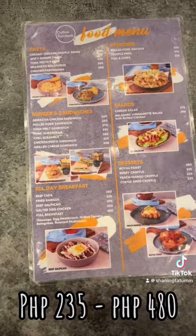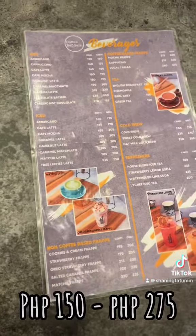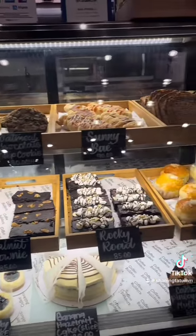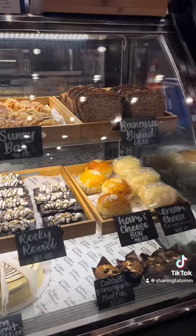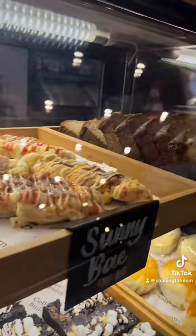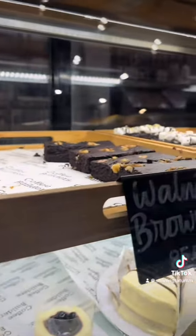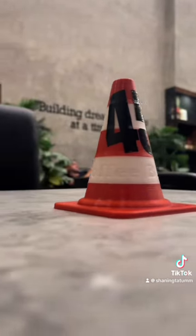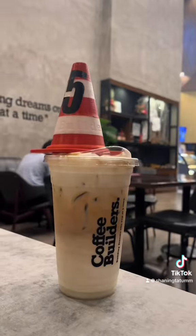For food, there are a lot of options like pasta, sandwiches, and breakfast. For drinks, there are coffee-based and non-coffee-based options. There are also a lot of choices for pastries such as muffins, Danish cookies, brownies, banana bread, and cake.